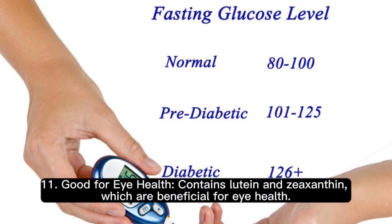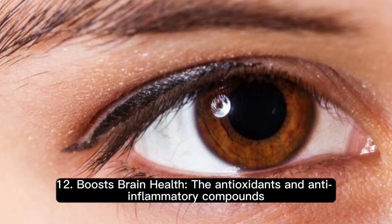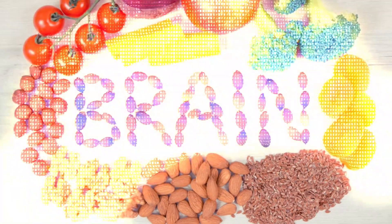11. Good for eye health. Contains lutein and zeaxanthin, which are beneficial for eye health. 12. Boosts brain health. The antioxidants and anti-inflammatory compounds can protect against neurodegenerative diseases.